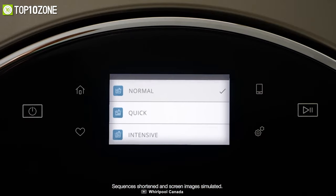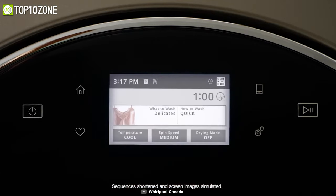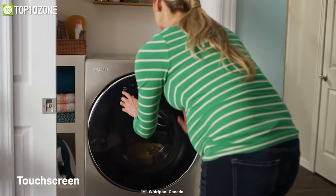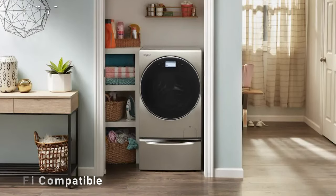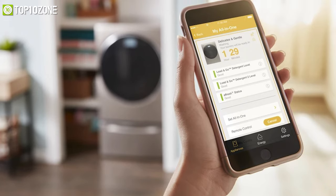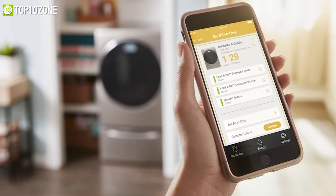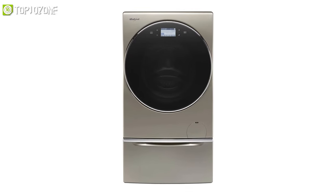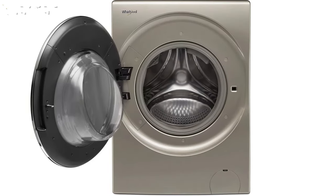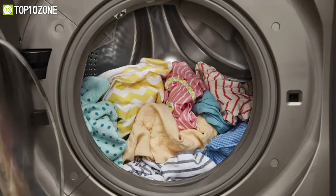You can even customize your own cycle combination to get the right type of fabric care for whatever you are washing. Other than its intuitive touchscreen controls, this unit also has Wi-Fi compatibility, which allows you to use the Whirlpool app to control and stay connected with your washer from anywhere. Overall, the Whirlpool WFC 8090GX boasts top-tier smart technology and is a great choice of washer-dryer combos.